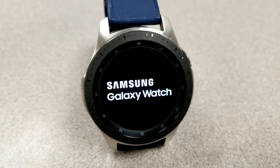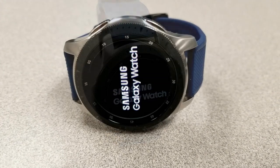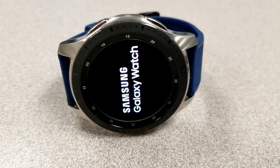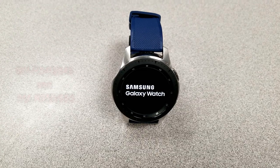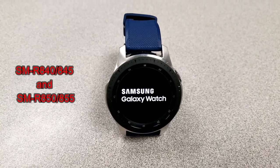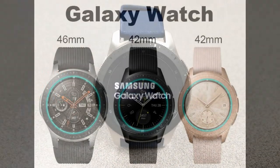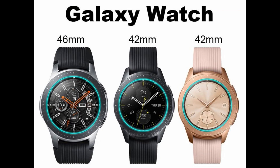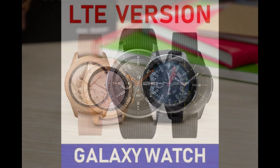Starting off, about a week ago I first reported in my top upgrades video the model number of the new release, but that's now been updated to include a total of four new models, which will most likely take care of the different sizes that are going to be available, as well as the connectivity options — that being either a Bluetooth or LTE variant.